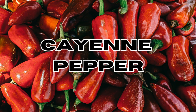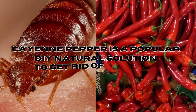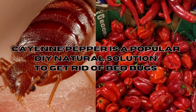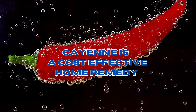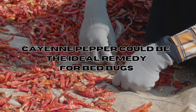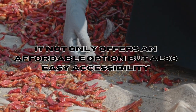You guessed it right — it's cayenne pepper. If you've ever explored DIY methods for bed bugs, you've probably encountered many online discussions about cayenne pepper. It's frequently mentioned as a cost-effective home remedy for eliminating bed bugs.